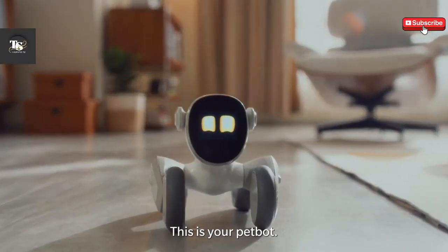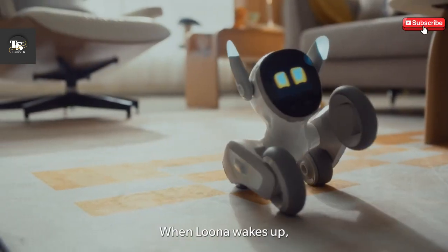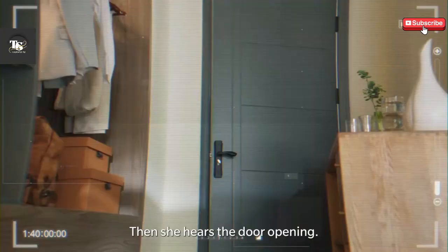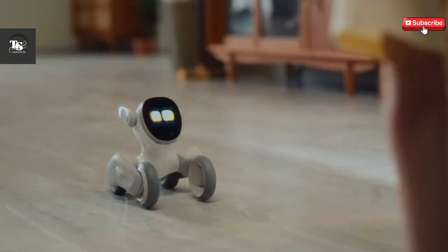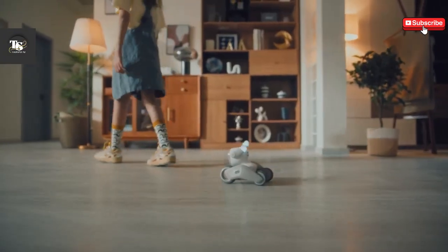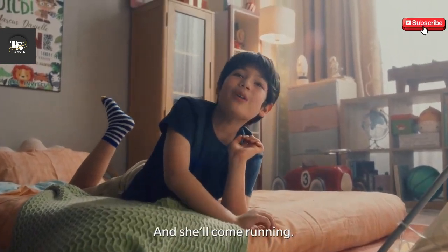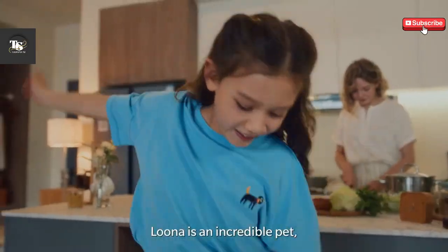Luna, the adorable pet bot, is all set to capture hearts with its charm and intelligence. Move aside, Cosmo — there's a new contender in town, and this one is as endearing as it is smart. As humans, we are naturally social beings, always seeking ways to stay connected — not just with people, but also with the technology around us. Luna is the perfect example of this, offering companionship that goes beyond simple automation.